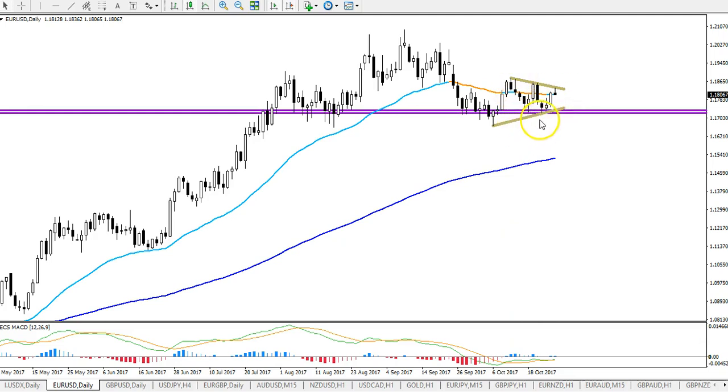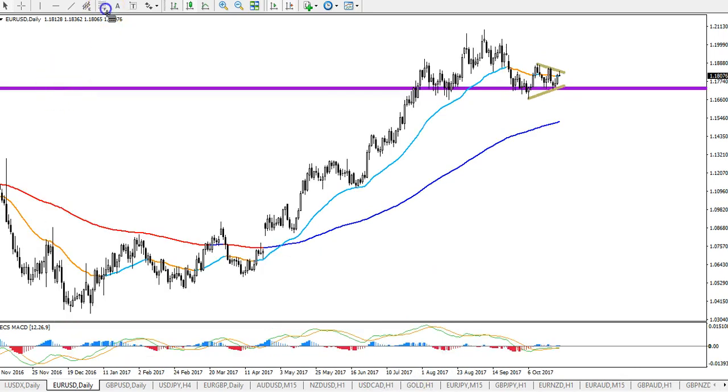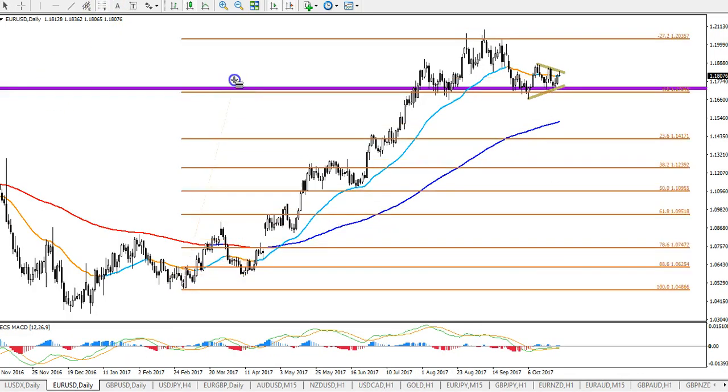We're in a triangle still. We had a bounce at $1.17. That doesn't mean that the bulls will necessarily win, although my vision is still bullish on the EUR/USD up to $1.19, $1.20. That said, it really depends on the breakout of this triangle.